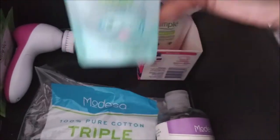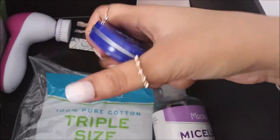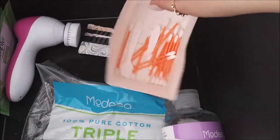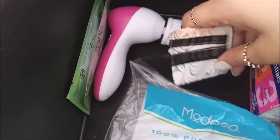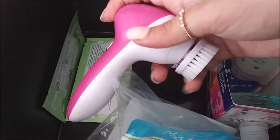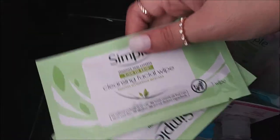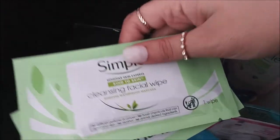I have the Simple moisturizing facial wash, this Nivea cream that I never actually use, some Q-tips, and some bobby pins. I have a spin brush up here which I don't really use anymore, and these Simple cleansing facial wipes I'm saving as backups - just in case I don't have anything to take my makeup off with.